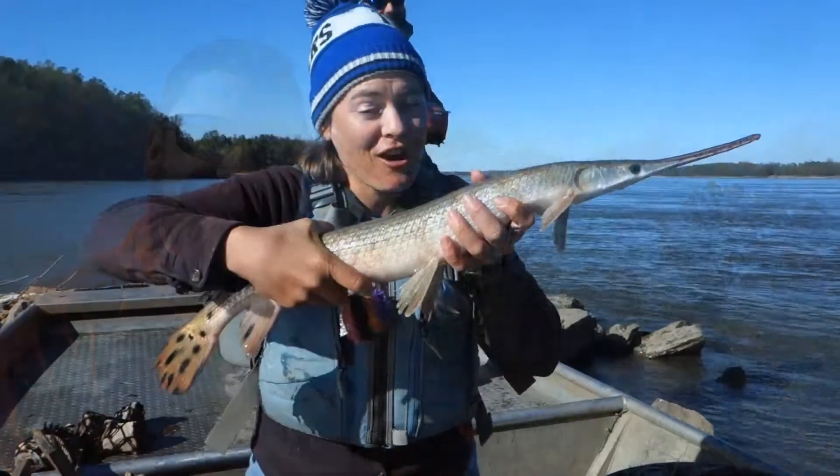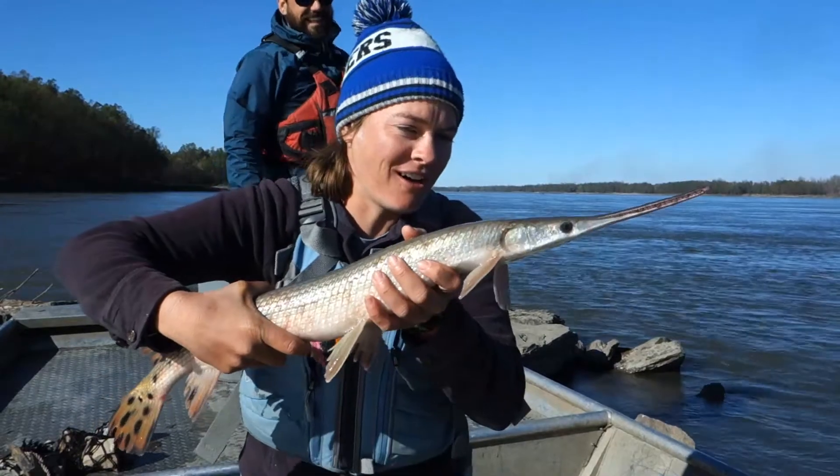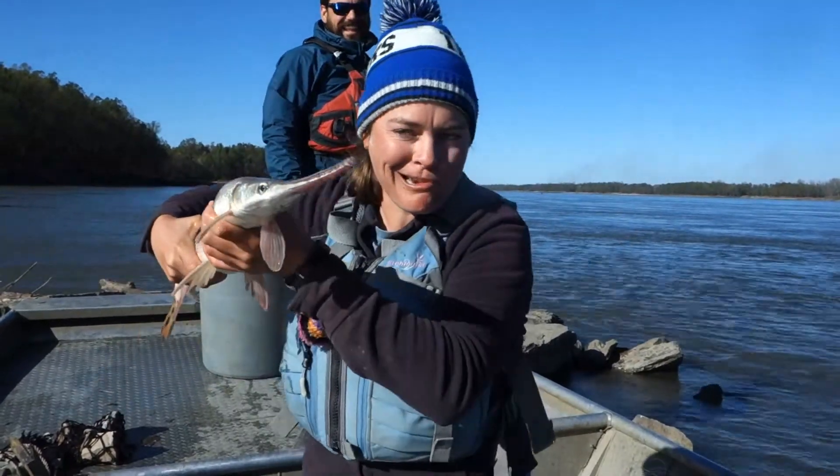Well, he answered my questions about paddlefish. I had so much fun being a fisheries biologist for just a day. And so did Sarah — frogs are cute, but so are fish! I hope you had fun. See you next week!